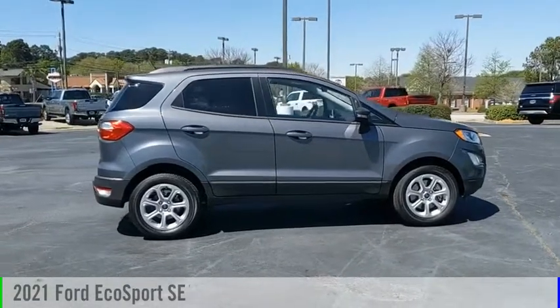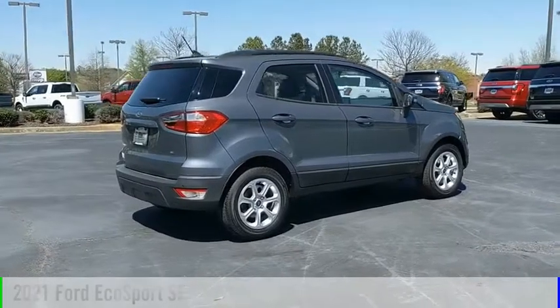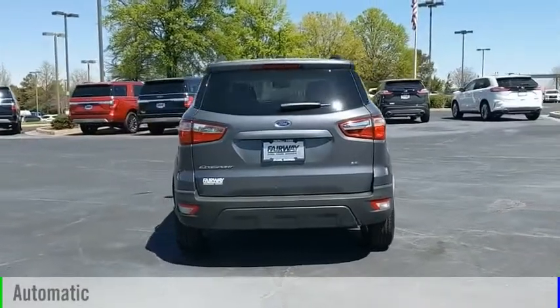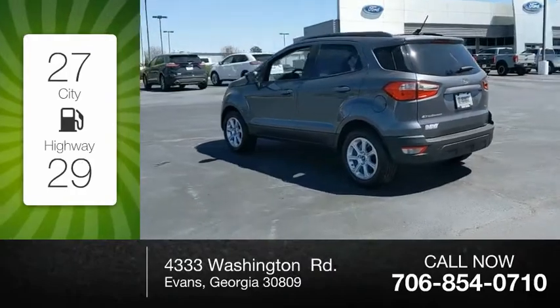We are pleased to show you the 2021 EcoSport. This vehicle is powered by a front-wheel-drive three-cylinder 1.0-liter engine and comes with an automatic transmission. Great fuel efficiency saves you money by requiring fewer trips to the gas station.